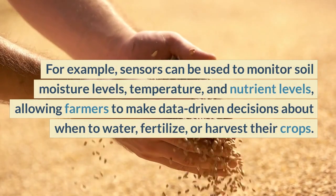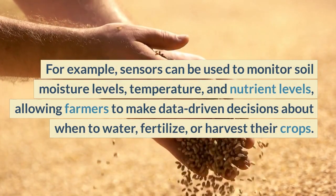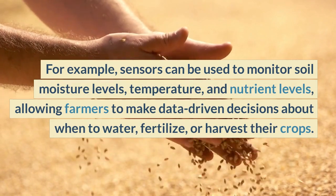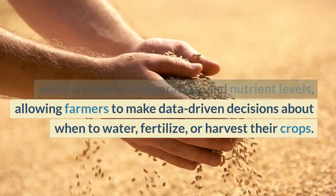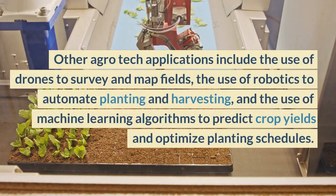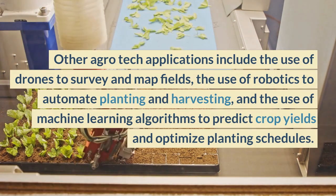For example, sensors can be used to monitor soil moisture levels, temperature, and nutrient levels, allowing farmers to make data-driven decisions about when to water, fertilize, or harvest their crops.